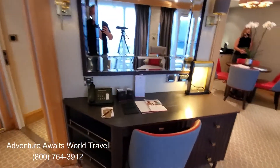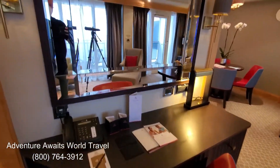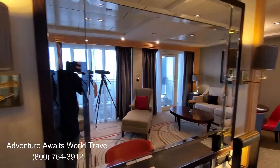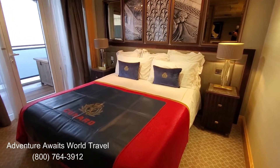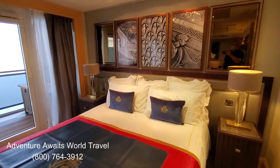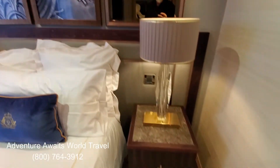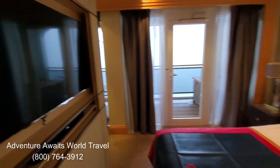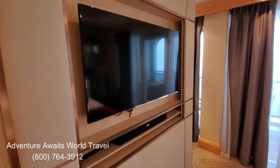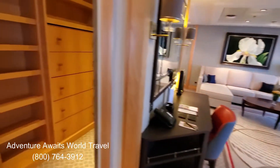Over here they have a beautiful desk with all kinds of storage space and another great big beautiful mirror. Then you come into the bedroom — a lovely king size bed, which is very comfortable, and beautiful artwork above the bed, and more mirrors. Great night tables on both sides with individually controlled lamps. Another flat screen TV with another Bose sound bar — very luxurious.